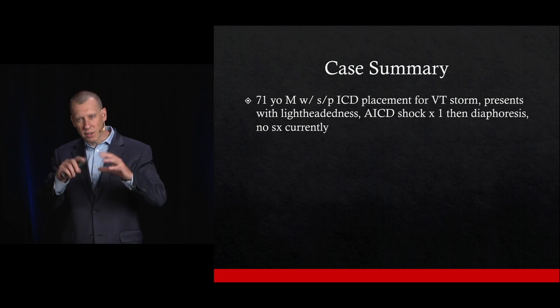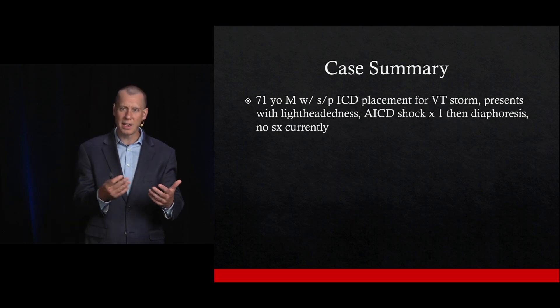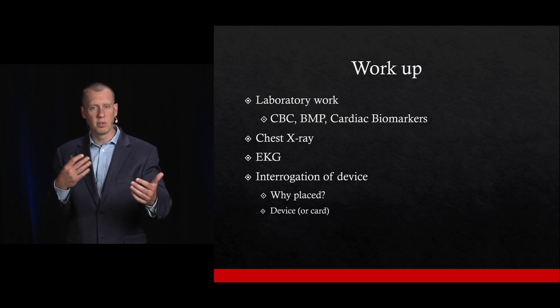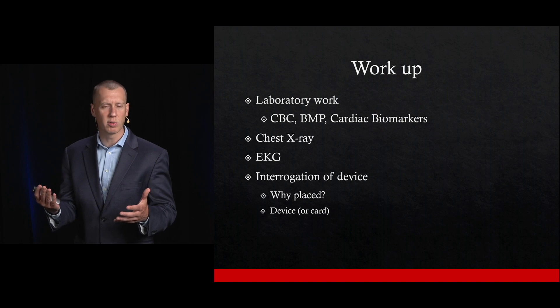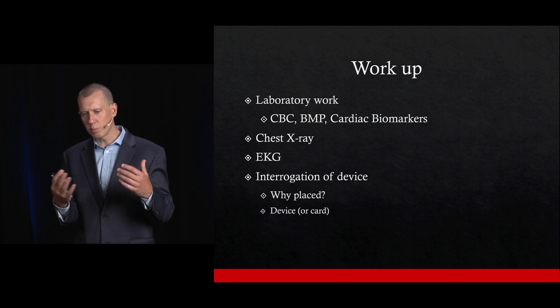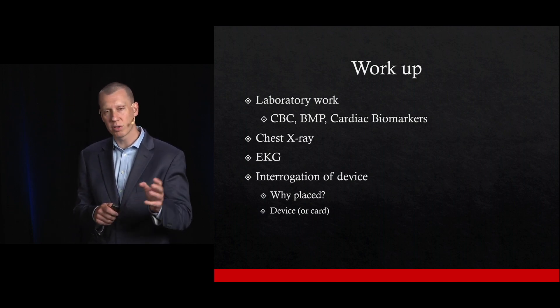The workup should include a CBC, a basic metabolic panel, some cardiac biomarkers — troponin specifically — a chest x-ray, EKG, and interrogation of the device. This is where it can sometimes get a little cloudy about how we do that and where we go from there.